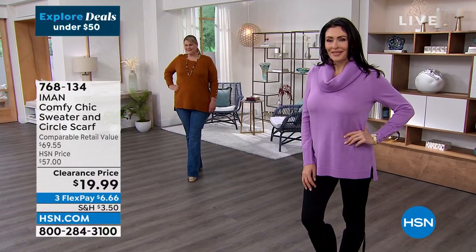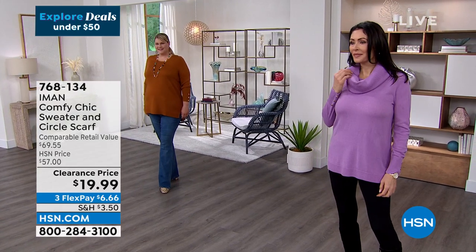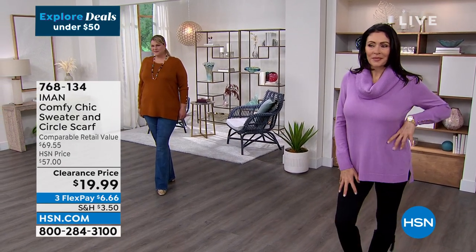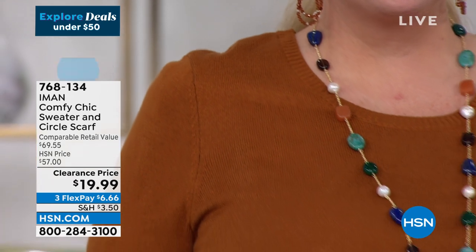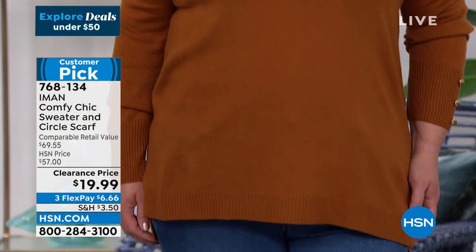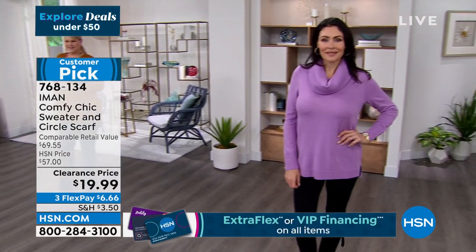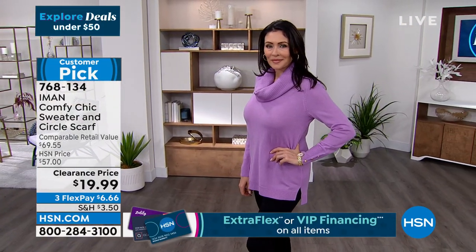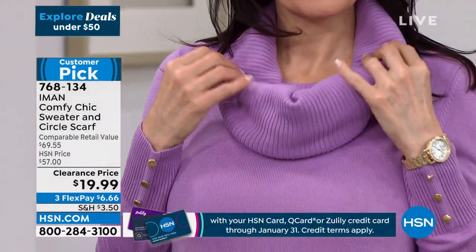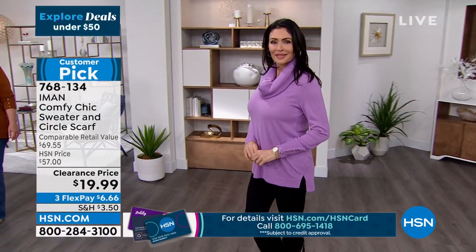We're going to totally switch gears. Chad was talking about seeing items in your closet — well, what are you going to wear today? Don't you want to look cute, comfortable, and chic? We have an opportunity from Iman, our resident supermodel and fashion designer exclusively for HSN. This is her iconic Comfy Chic sweater that comes with an infinity circle scarf. Gabby's wearing it in beautiful lavender. When it was nearly $60, today on flex pay it's just six dollars on clearance.